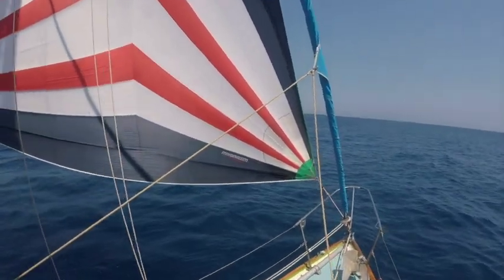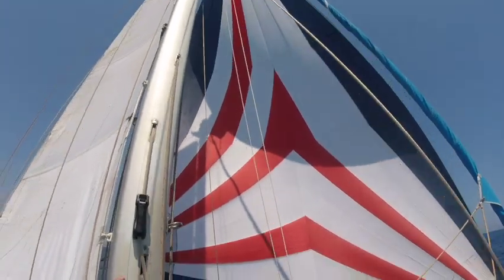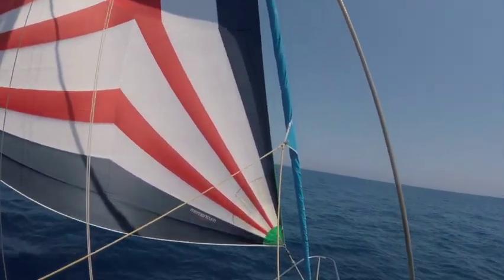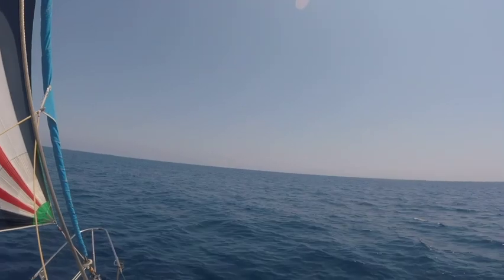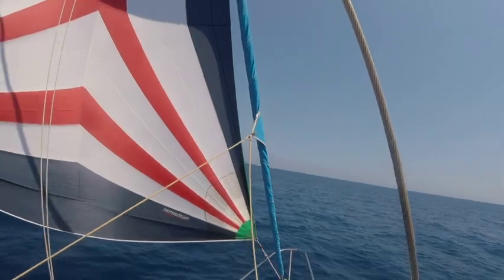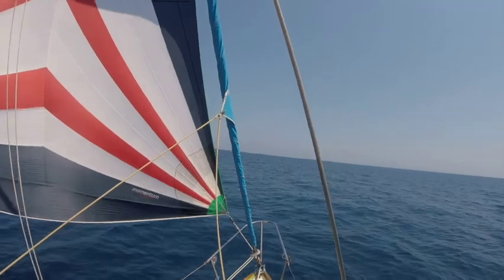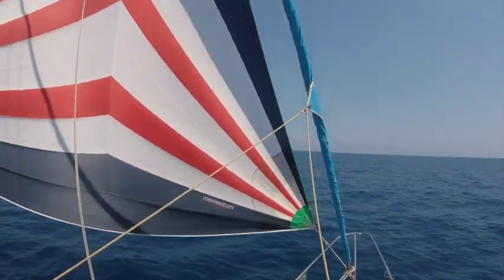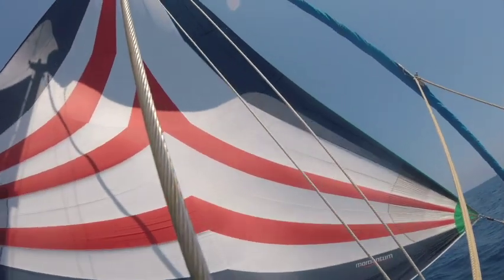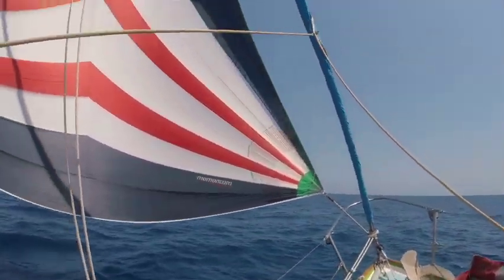We're in 10 knots of wind with full main and the asymmetric spinnaker — the Momentum, I tell you, that's perfectly named. I'm making 5 knots on a beam reach, so I'm very happy with that. The engine — I think I need to change the impeller. The alarm doesn't go off but it starts to squeak, goes beep beep beep, like it wants to tell me something but I don't really want to hear it.